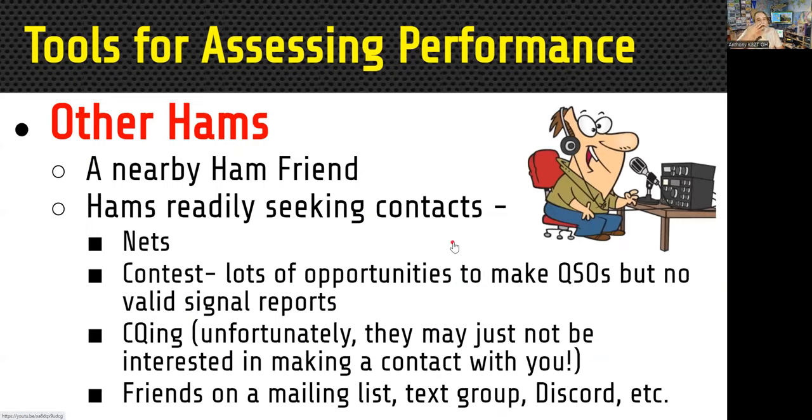The next thing we'll talk about is not test equipment, but using other hams. If someone's hearing you, they can tell you how your signal sounds. A good thing to do is have a nearby ham friend that can listen for you — that eliminates the whole propagation issue. If you have someone just a short distance from you, you'll be able to make contacts very easily without worrying about propagation, fading, or anything like that.